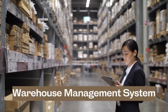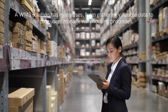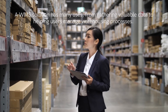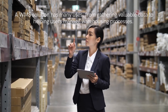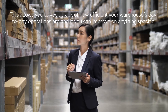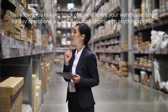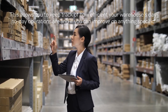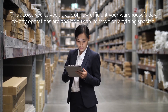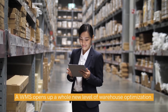Finally, warehouse management systems. The use of a WMS is the cherry on top of all of your smart technology. A WMS solution has many uses, from gathering valuable data to helping users manage warehousing processes. This allows you to keep track of how efficient your warehouse's day-to-day operations are and identify areas for improvement. A WMS opens up a whole new level of warehouse optimization. Since most WMS solutions can collect real-time data and create visual reports, they help reveal any deficiencies in your processes. After viewing a WMS report, you can take appropriate action to fix any issues and get your operations back on track.